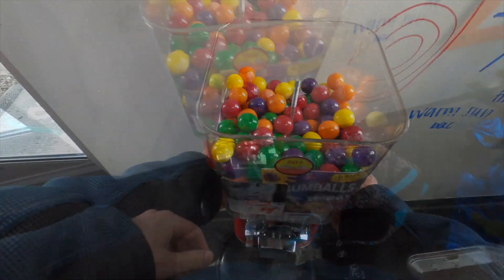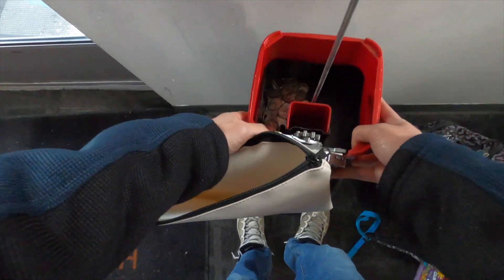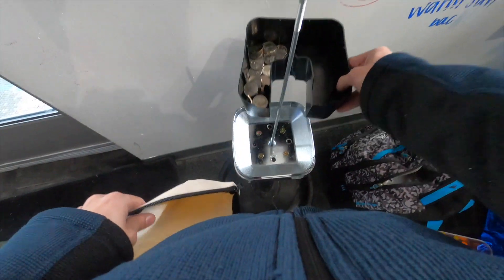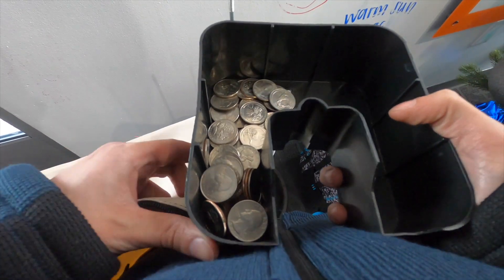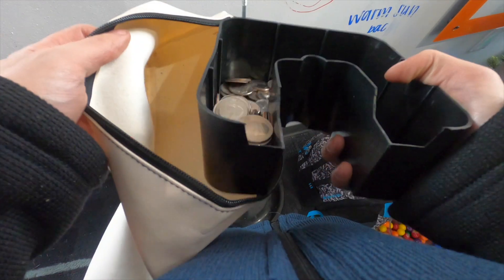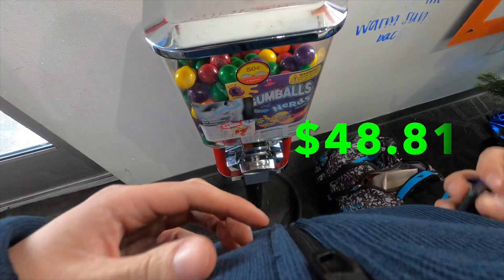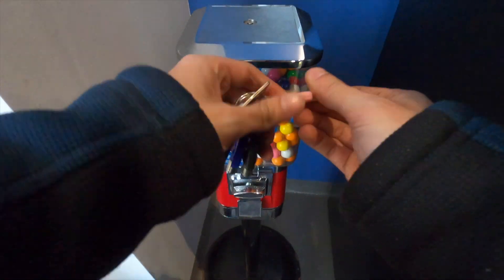Now we're on to the final two car wash locations — the best collections as always. First up we have nerds and gumballs, priced at fifty cents. I collect from this machine every month, so last month we did $26.81 and this month we did $22.00 for a grand total of $48.81 over the two months. That's a nice collection after a day of pretty slow stops.